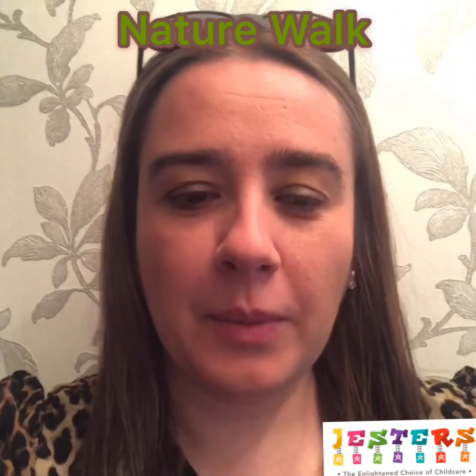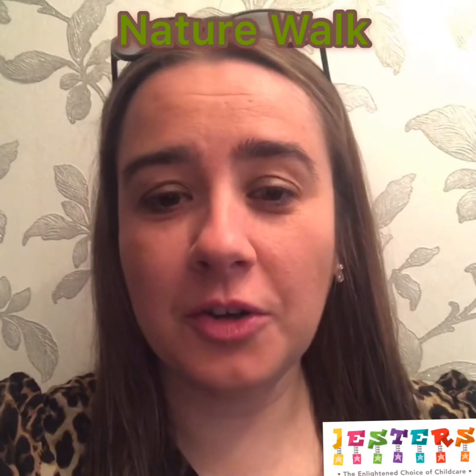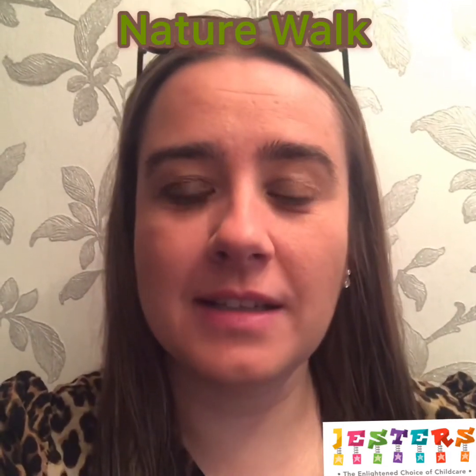Hi everyone, today I'm going to take you on my daily walk and we're going to look at what we can see, what we can hear, what we can smell, and then maybe you can do the same on your daily walk or even go into your gardens and have a little look.